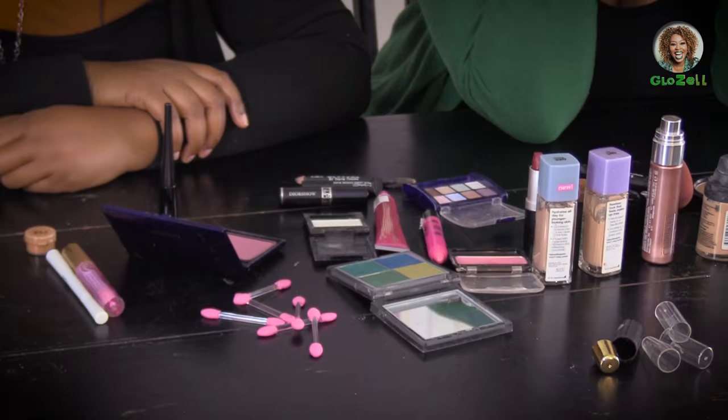Hello, this is Gloza. Is you okay? Is you good? Because I want to know. And welcome to a makeup challenge.